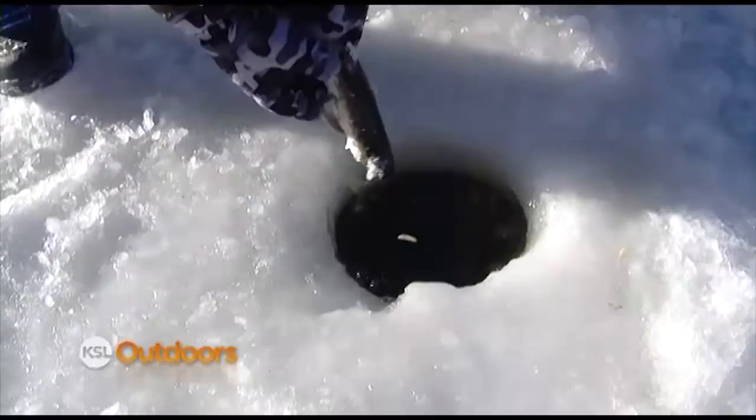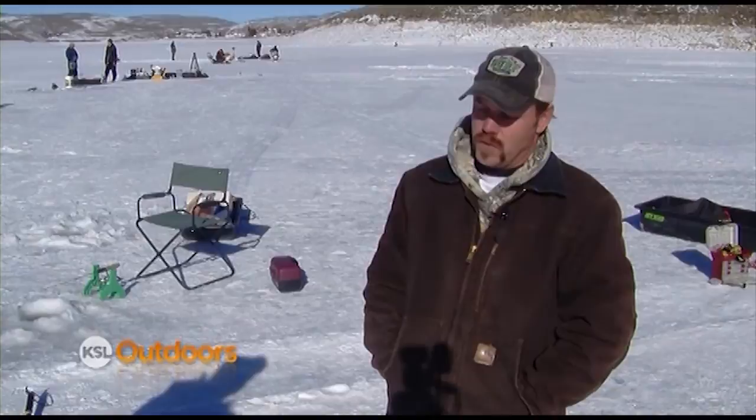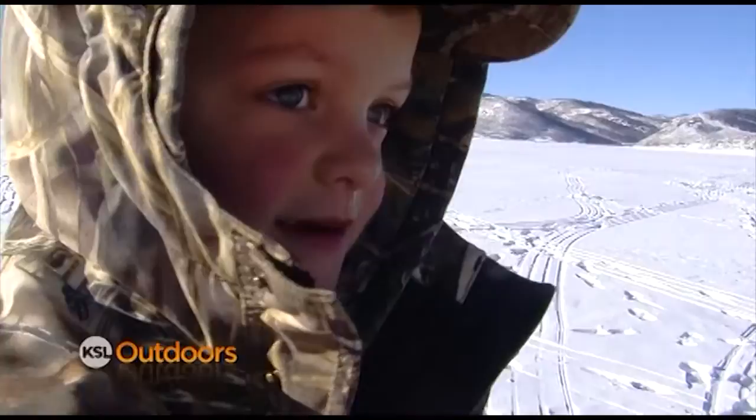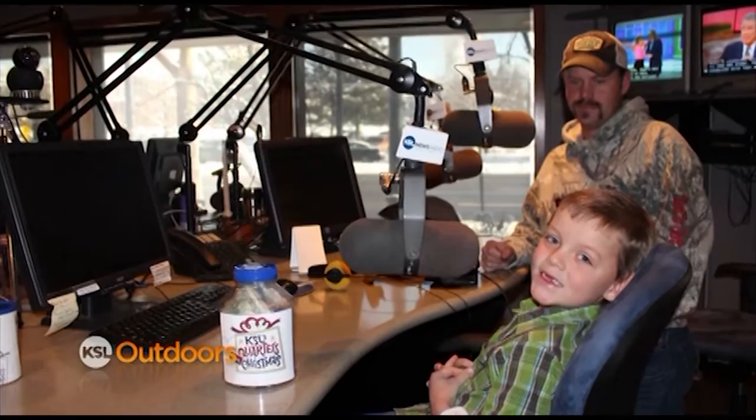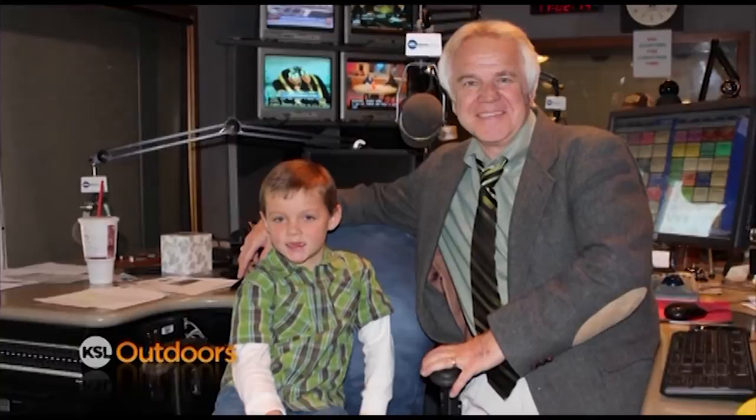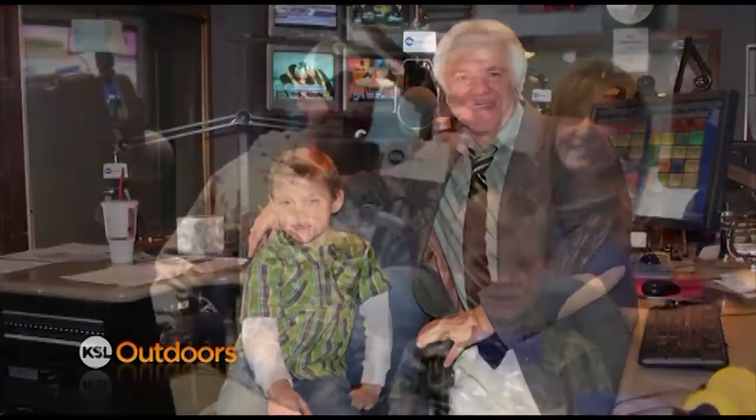This is Gavin Robbins, the boy who got into the Christmas spirit by helping out KSL's Quarters for Christmas. They were driving down the road listening to Doug Wright when Quarters for Christmas came on, and Gavin's mom asked if he wanted to do it and he said yes. The next day at Thanksgiving dinner he passed a little cup around and asked everybody for money. He just started taking it everywhere he went, asking everybody he saw. His parents told him they'd match whatever he collected — and it got a little scary towards the end seeing how much he had. In just two weeks, Gavin collected $220. With mom and dad's match, he had $440 that he presented to the Doug Wright show.